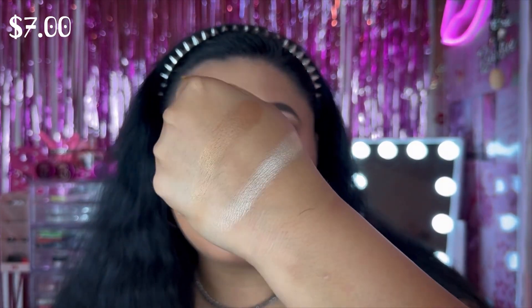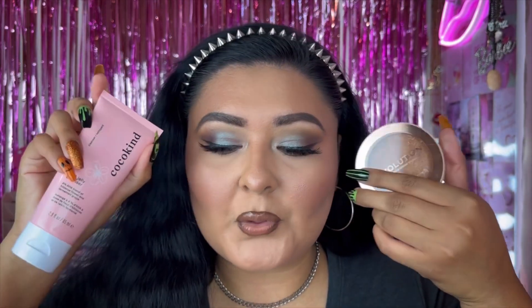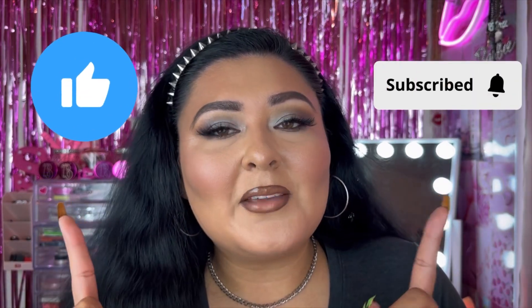That was the last product! I'm so excited to try out all the Revolution makeup and the Cocokind skincare. Thank you so much to both brands for sending me PR — you definitely don't have to but you do it anyway and that makes it even better. I really cannot wait to do a full face of Revolution soon — I own quite a few of their palettes already so it'll be fun to pick one. Let me know what you're most excited to see! Don't forget to like and subscribe — see you in the next one, bye!